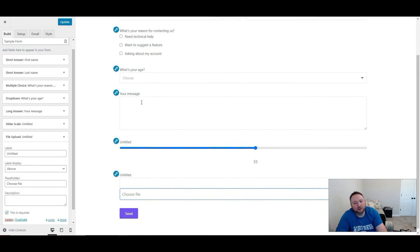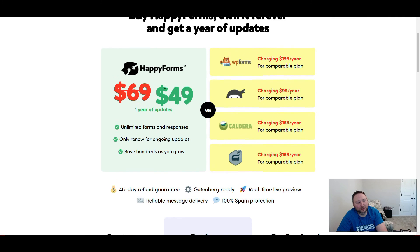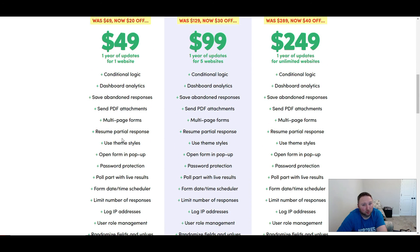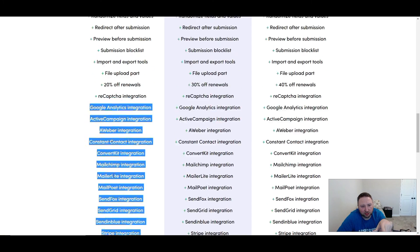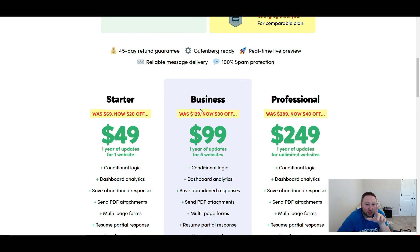So my own opinion of this form: I did a deep dive because I wanted to understand where their business model was. Their starter package is the best form package you can possibly get on the market, hands down — it's the cheapest. Most forms start off at around $70 a year, and that's one year of updates for just one website, which really sucks. You don't get any integration — not even payment.